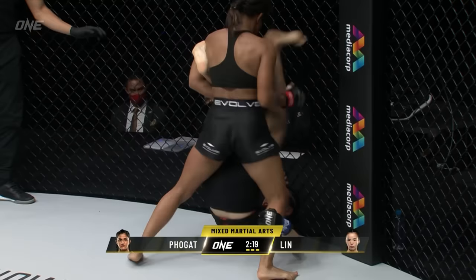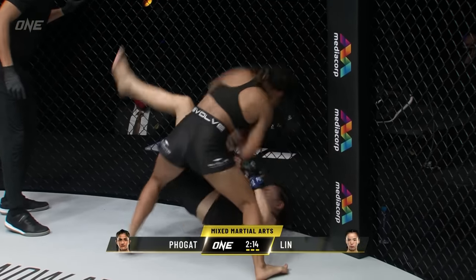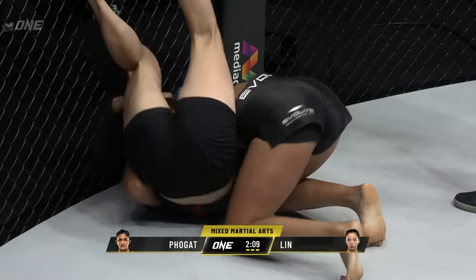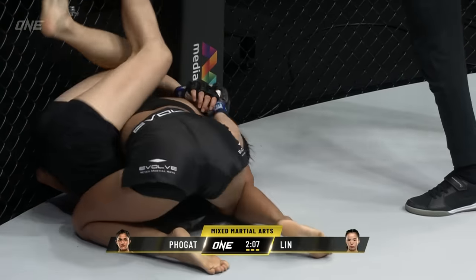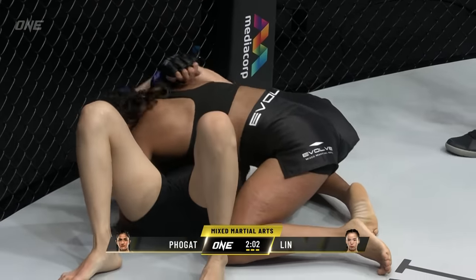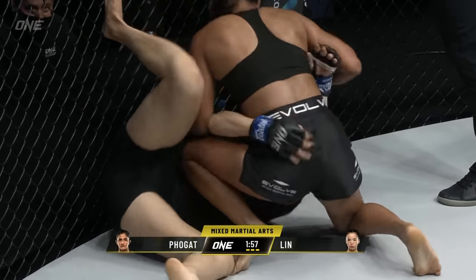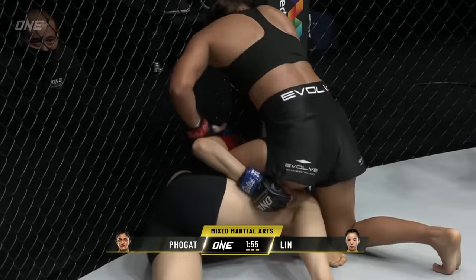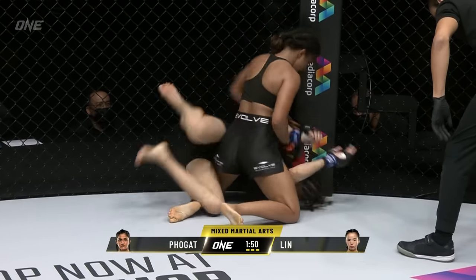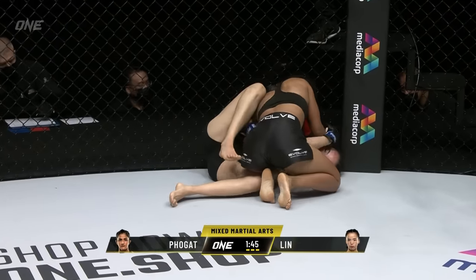Ritu Fulgat began training in wrestling as a seven-year-old. Her sisters Gita and Babita — on whom the movie Dangal is based — both won Commonwealth Games gold medals. They're both little sister Ritu's role models. For Lin Hoshin to be successful here, she has to get onto her side — she cannot stay flat with her hips and shoulders flat on the mat. Ritu's just too strong. She's got to keep digging those underhooks, create that movement, create that space.